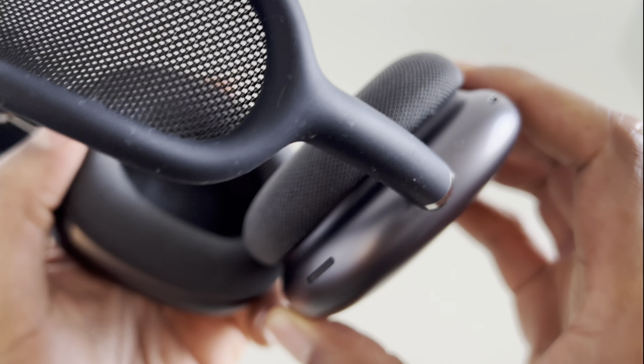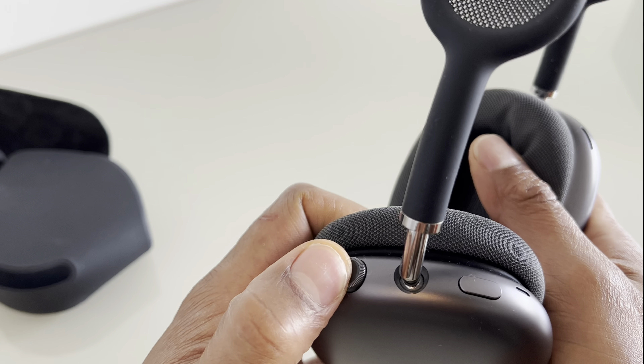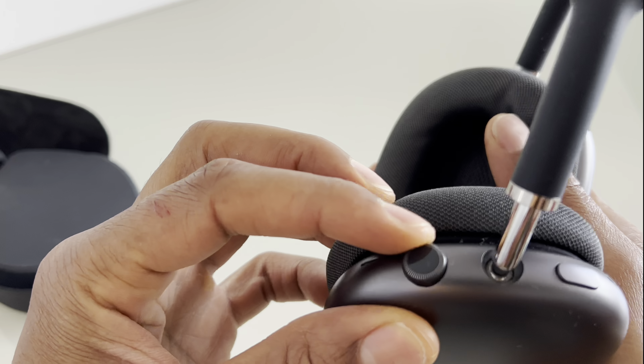Audio quality: AirPods Max deliver rich, immersive sound with a wide dynamic range. They utilize a custom acoustic design, including a 40mm Apple-designed dynamic driver in each ear cup, delivering high-fidelity audio.